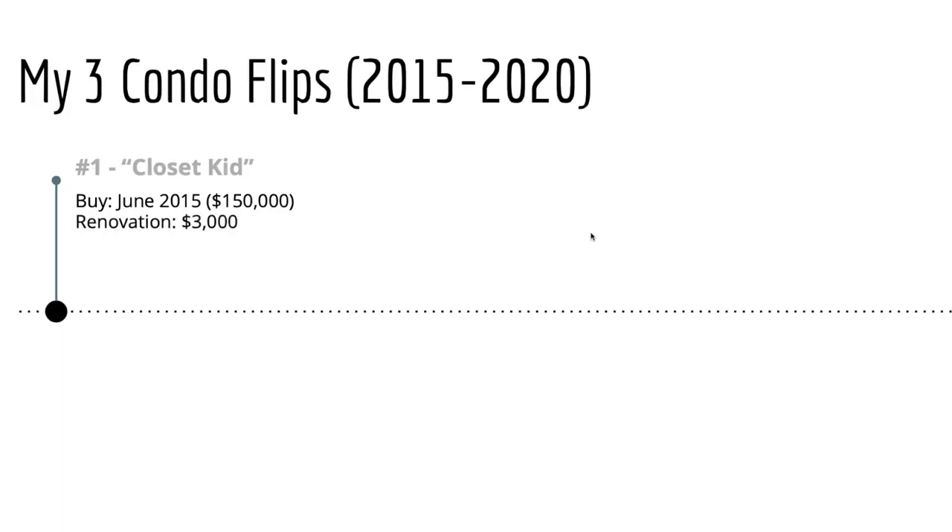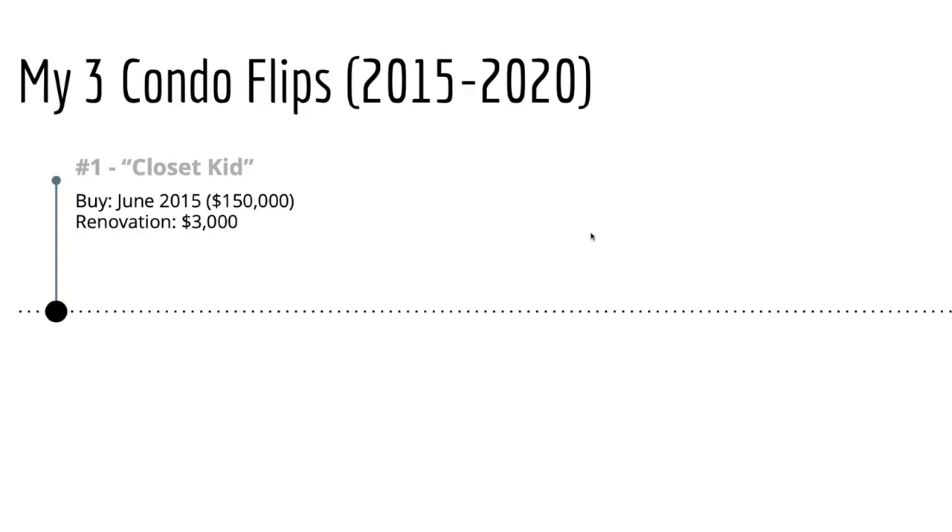I do want to save the specifics of that deal for another video. Renovation costs — I put $3,000 here. Honestly, I was so broke after buying that condo that it was hard to even make my mortgage payments every month. I took advantage of a lot of secondhand materials — Marketplace, the ReStore. I changed out the floor in the bathroom, painted the kitchen cabinets, wallpapered a couple of walls, changed a few light fixtures. Very basic. Just under two years later, I was able to sell that property for $225,000.